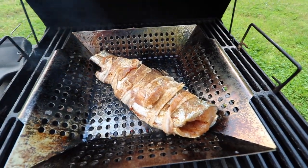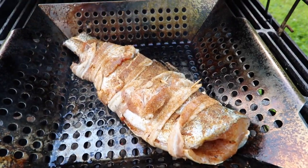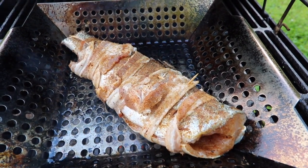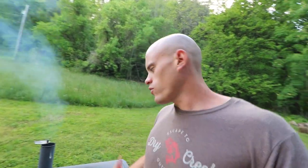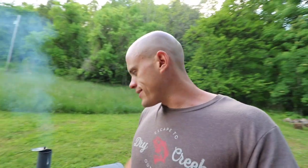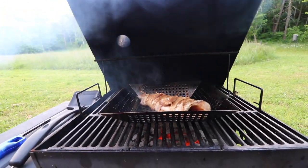Look at the succulentness — if that is a word — indeed it is. My guess is it'll take about 10 to 12 minutes for the trout and bacon to cook, but we'll check on it as it cooks.